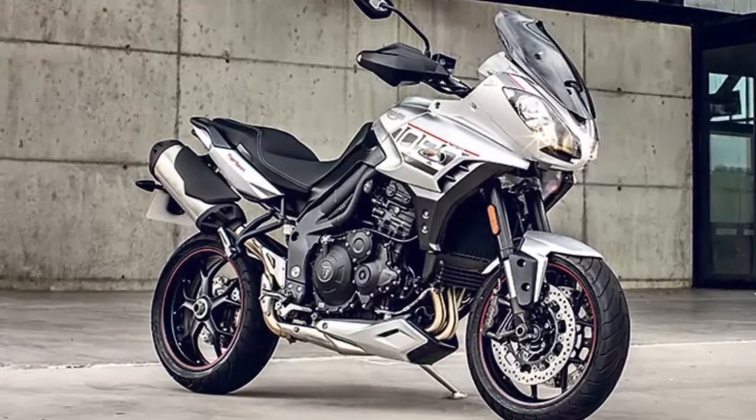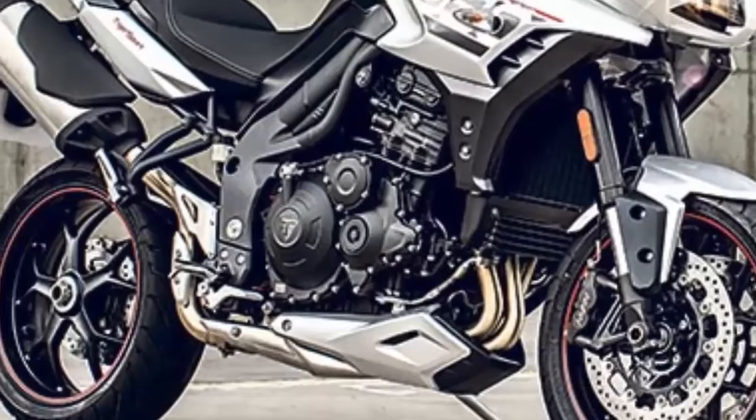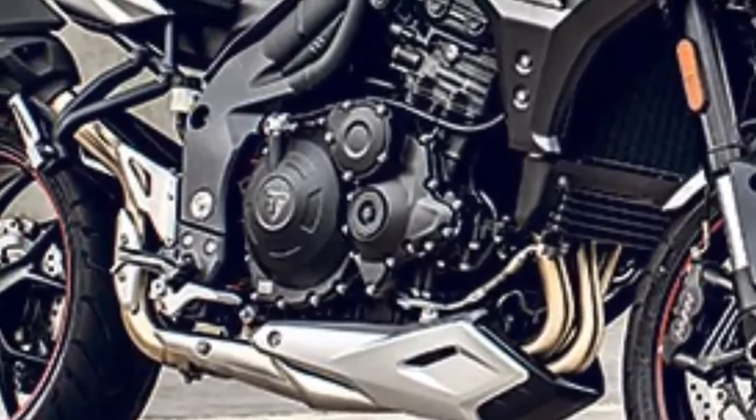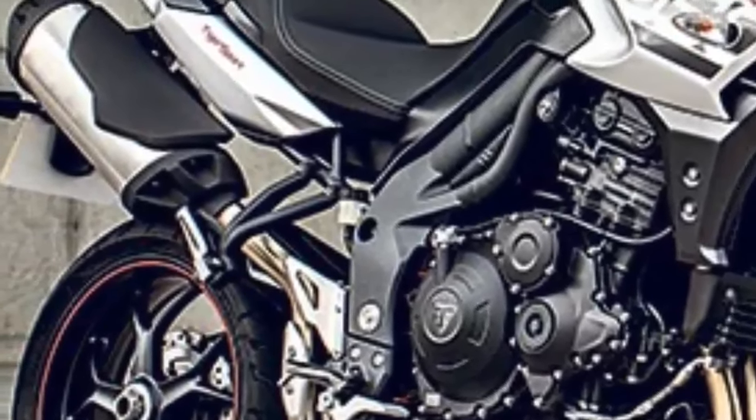The Tiger Sport has also gained a host of technological updates, including ride-by-wire throttle, a selection of rider modes, adjustable traction control, and ABS now provided as standard fitment.